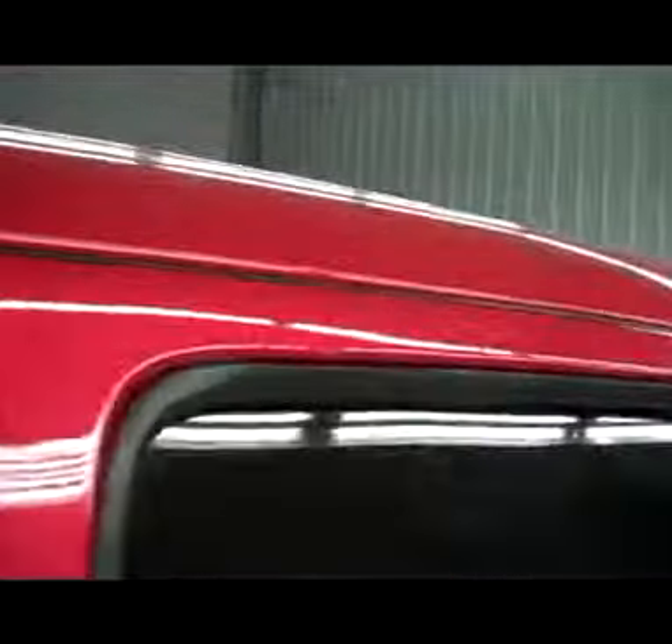As we take you down the driver side again — extremely clean, no visible dents or dings. The reason I make these videos is so that if you're not able to make it here to the dealership to see the vehicle in person, you are still able to get a great idea of the way this vehicle looks before you make that trip.